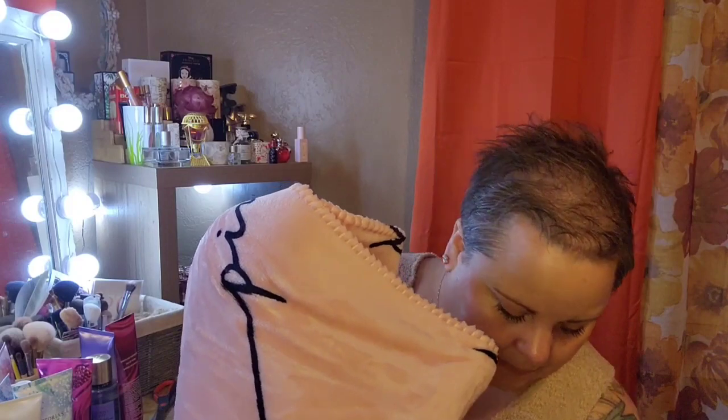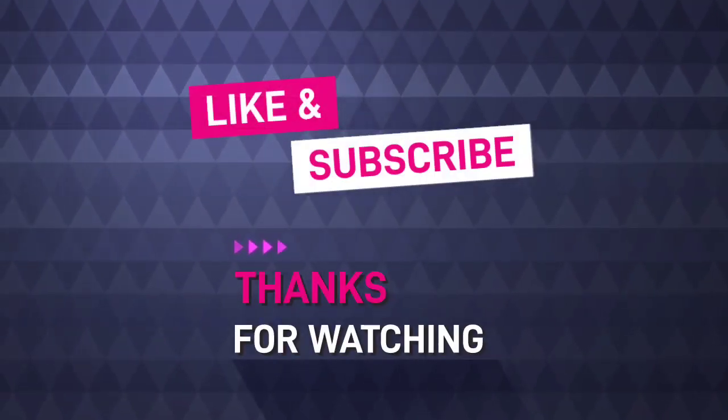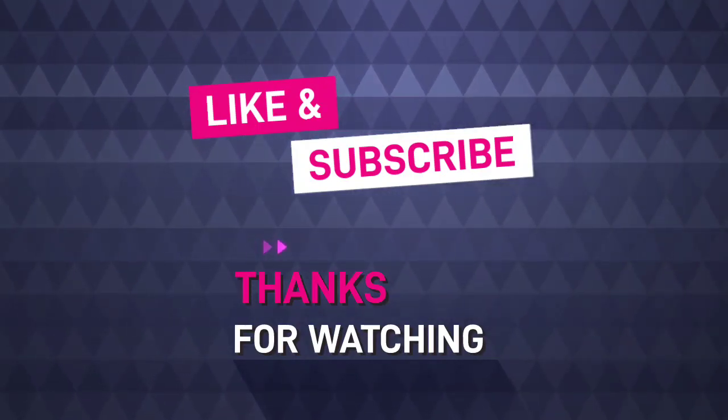And the last thing that I got is the blanket! I hope you guys enjoyed that — I'll see you next time for my next video. Thanks for joining me for my haul from Victoria's Secret!